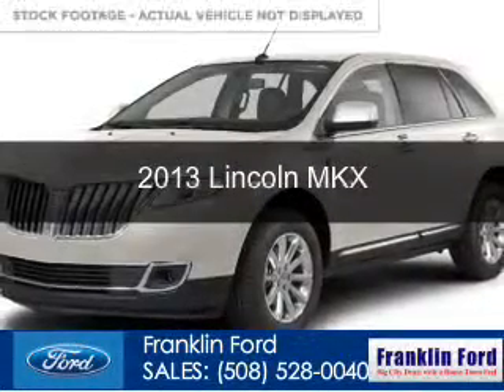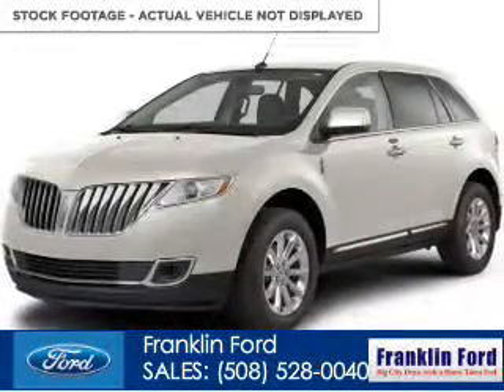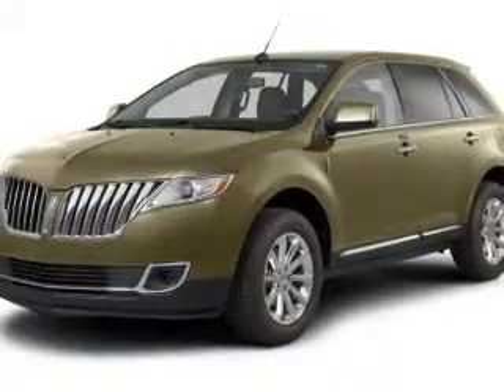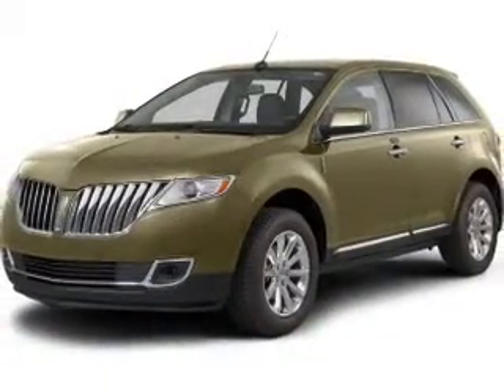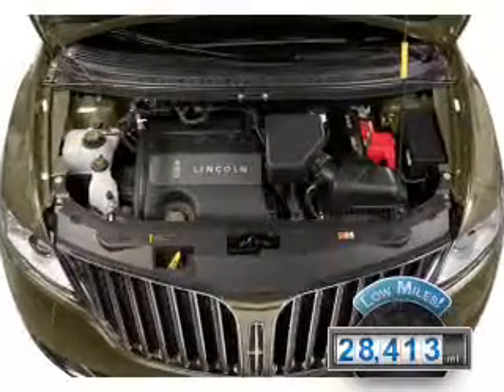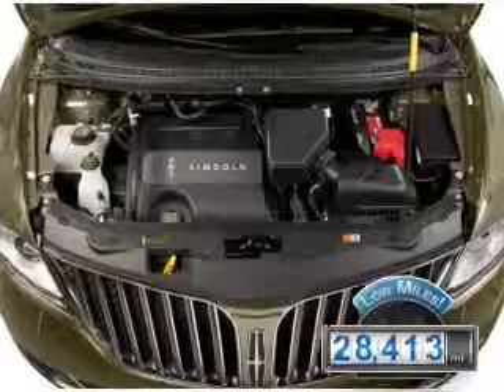This is a used 2013 Lincoln MKX. It's powered by all-wheel drive, a 3.7 liter 6-cylinder engine, and a 6-speed automatic transmission. With fewer than 30,000 miles, this vehicle has a long road ahead.